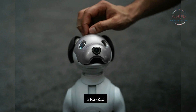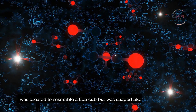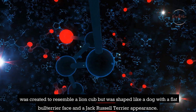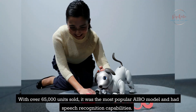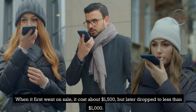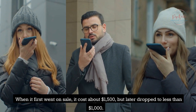The ERS-210 came in colors black, silver, gold, red, blue, green, and white. It was created to resemble a lion cub but was shaped like a dog with a flat bull terrier face and Jack Russell Terrier appearance. With over 65,000 units sold, it was the most popular AIBO model and had speech recognition capabilities. When it first went on sale it cost about $1,500, but later dropped to less than $1,000.